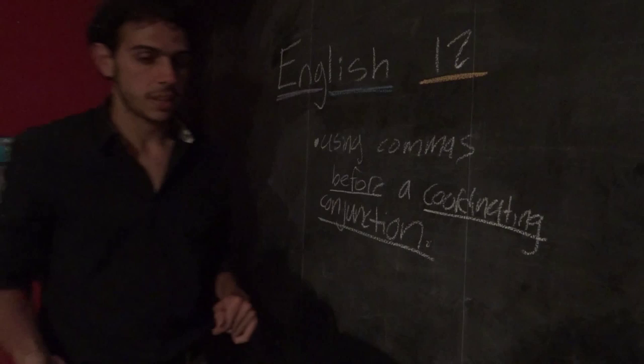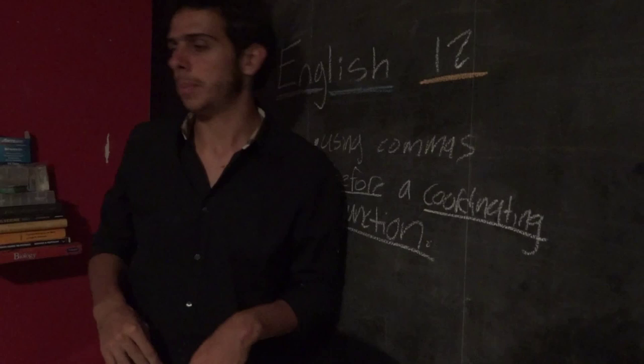Now, if you guys let me get back to my lesson, as I was saying, commas have many uses. You can use them in many different places in your writing. But the places you guys were struggling the most in your essays was using commas before a coordinating conjunction.